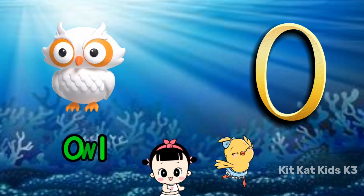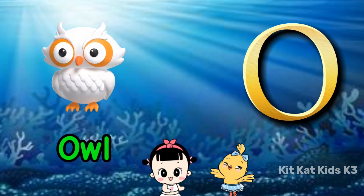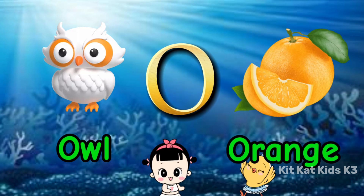O is for owl, wise and bright. O is for orange, a tasty delight.